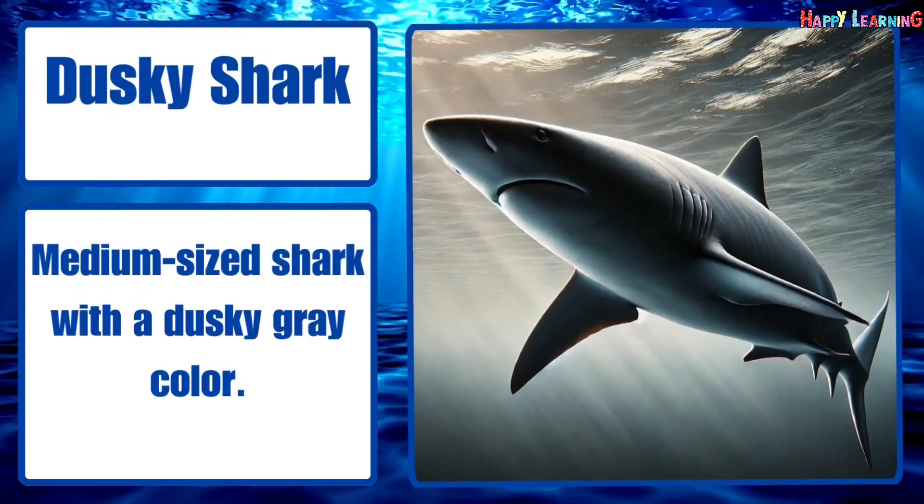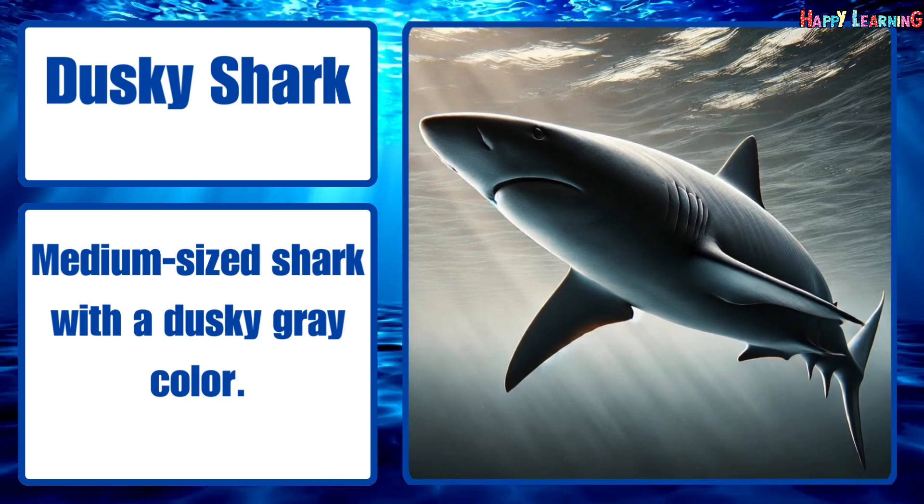Dusky shark. Medium-sized shark with a dusky gray color.